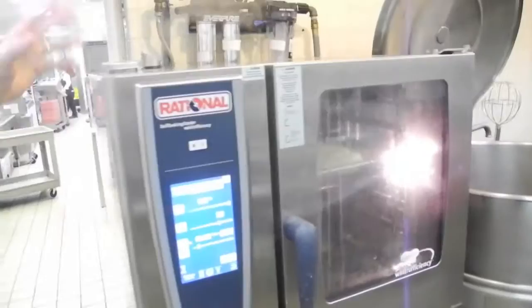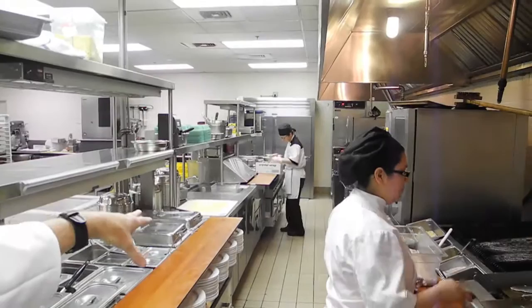Over here is what we call the hotline. This is where the à la carte portion happens, and at the far end where the dietary portion happens. So they're all preparing tonight's dinner — fresh boneless trout.